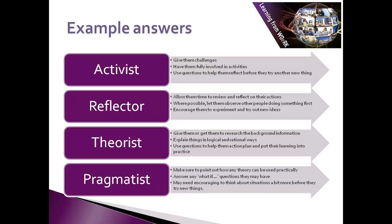For the theorist, give them or get them to research the background information, explain things in a logical, rational way, and use questions to help them action plan and put their learning into practice. And finally, for pragmatists, make sure to point out how any theory can be used in practice, answer any what-if questions they may have, and they may need encouraging to think about situations a bit more before they try out new things.